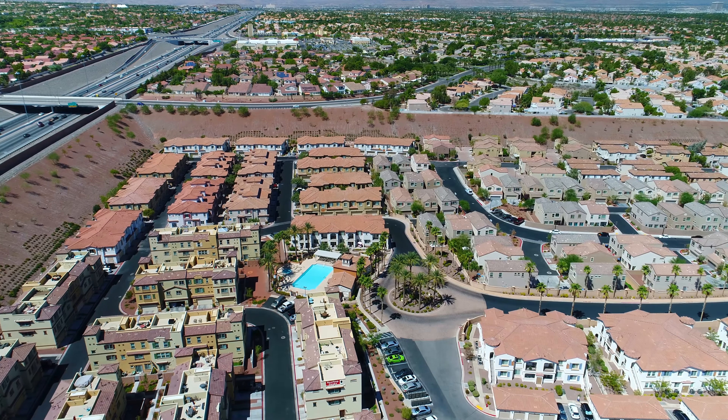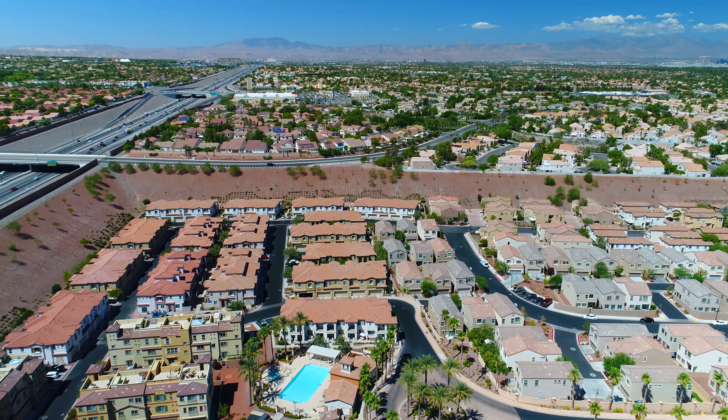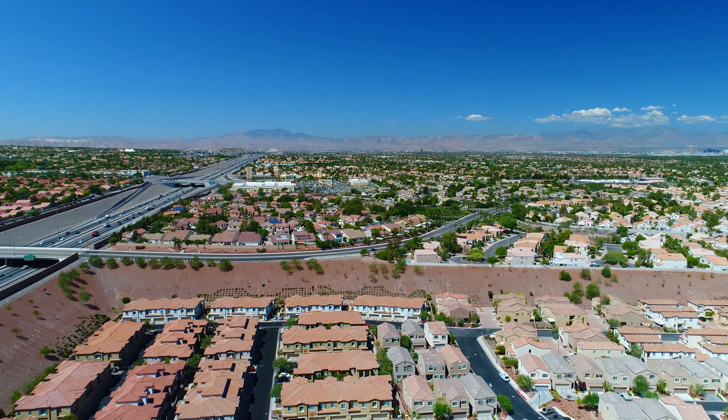With convenient access to dining, shopping, schools, and the South 215 Beltway, La Tesoro at Laredo Bay is an ideal place to live.